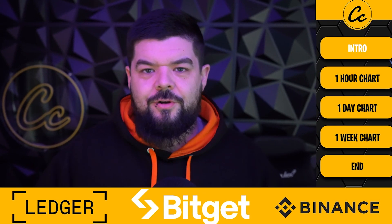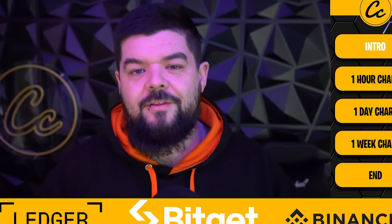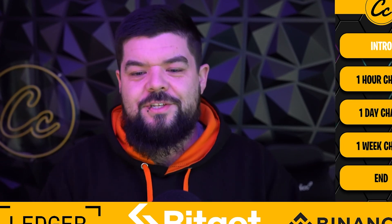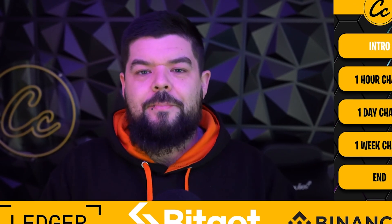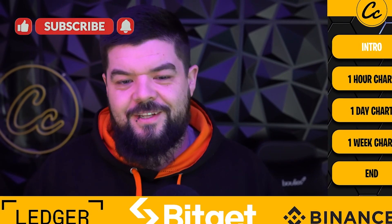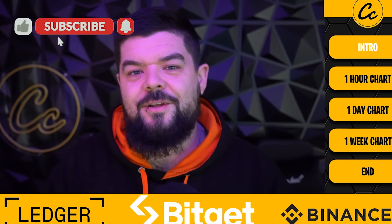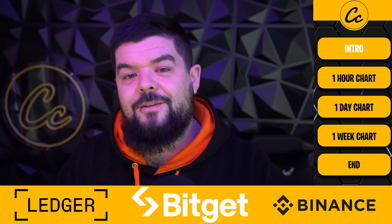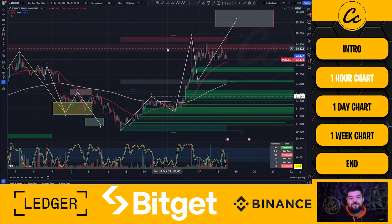Welcome back to Cheeky Crypto, I'm JB. Today we're going to look at Solana across the one-hour, one-day, and one-week timeframes — what has happened and what is likely to happen next. If you're enjoying the content, smash the like button, subscribe, and tap the bell selecting all notifications so you never miss a video. Let's waste no time and get straight into the charts.